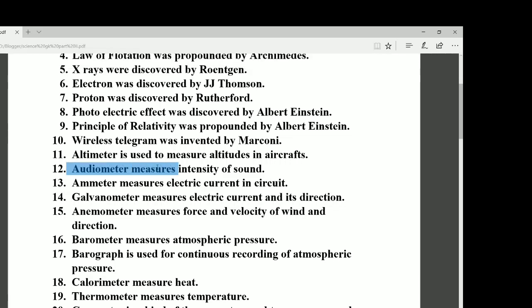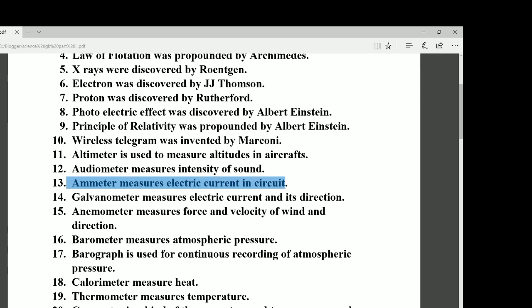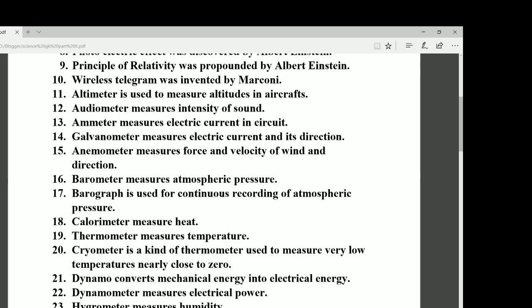Number twelve: the audiometer measures the intensity of sound. Number thirteen: the ammeter measures electric current in a circuit. Number fourteen: the galvanometer measures electric current as well as its direction. Remember — the ammeter measures only electric current, while the galvanometer measures electric current as well as its direction.